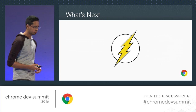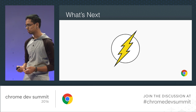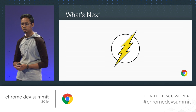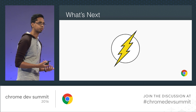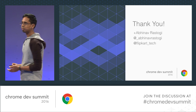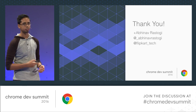What's next for us at Flipkart is making things faster — we're looking into HTTP/2 for enabling smart push of resources, and we're also working on AMP to make the first visit even faster.